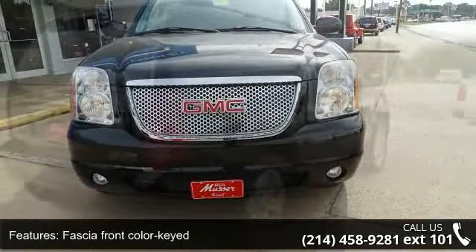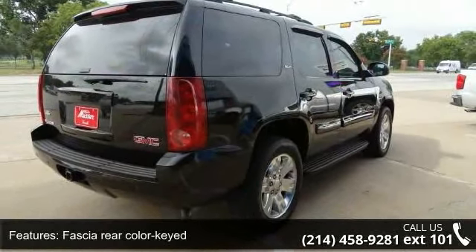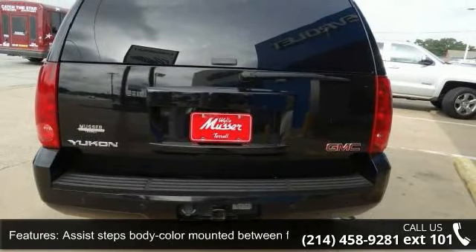This vehicle's top features include steering power, floor covering color-keyed carpeting, Stabilitrack stability control system with proactive roll avoidance, and FASCHA rear color-keyed.